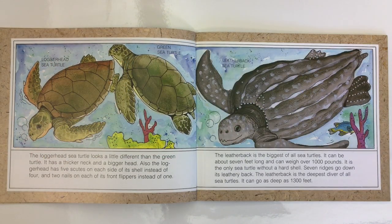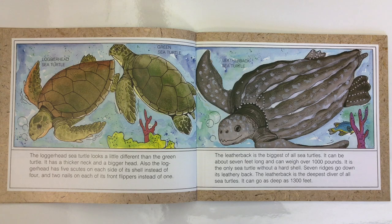The Green Sea Turtle and the Loggerhead Sea Turtle are about the same size — usually three to five feet long and weighing about 400 pounds. The Loggerhead Sea Turtle looks a little different than the Green Turtle. It has a thicker neck and a bigger head. Also, the Loggerhead has five scoots on each side of its shell instead of four, and two nails on each of its front flippers instead of one.